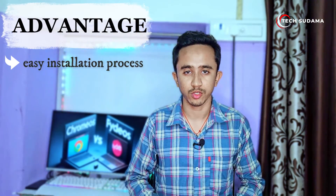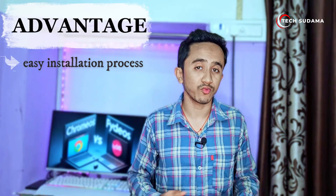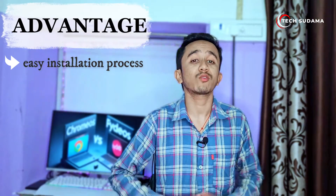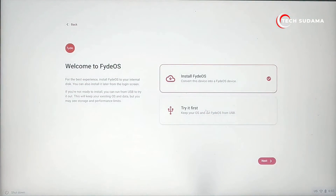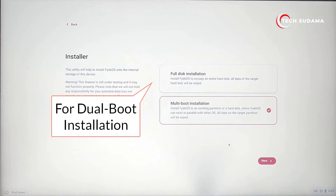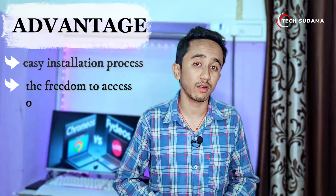Let's talk about PyOS's installation process — it's a breeze compared to Chrome OS. PyOS can be installed with ease, making it a great choice for users who value simplicity. Unlike Chrome OS, PyOS doesn't need third-party software for dual booting — it can boot independently, providing a smoother and more convenient user experience.